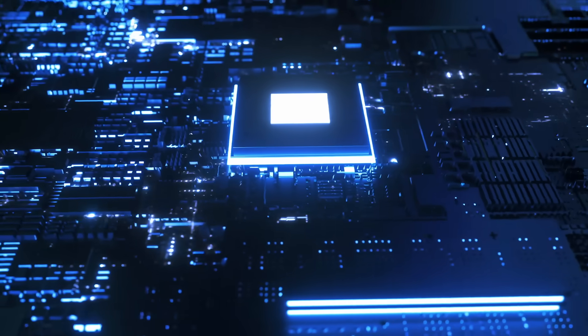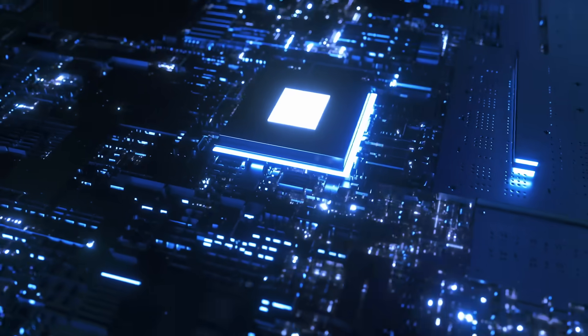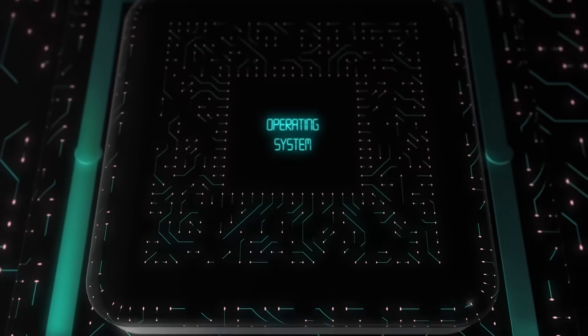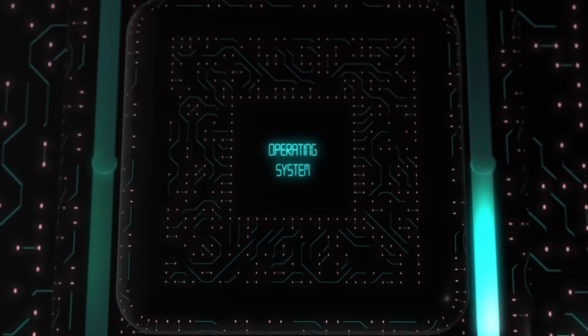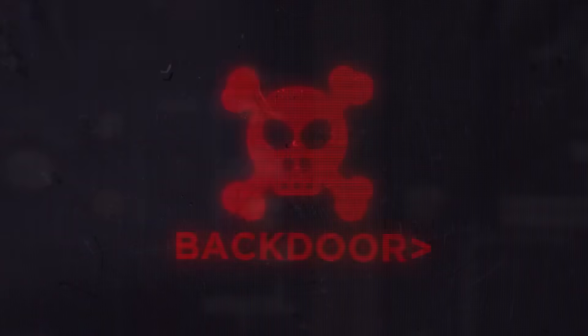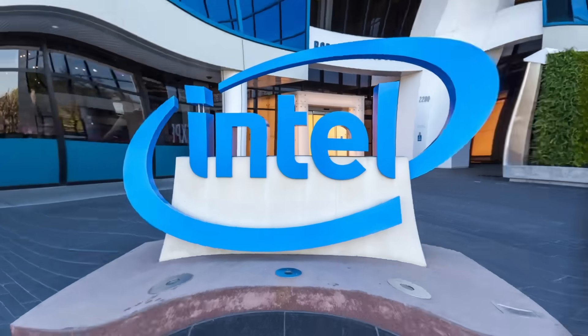A second computer — invisible, untouchable, undeniably watching you. It runs its own operating system, uses its own network connection, and sits beneath your antivirus, your firewall, and even your BIOS. This isn't some hacker's backdoor. It's not malware. It was put there on purpose by Intel.